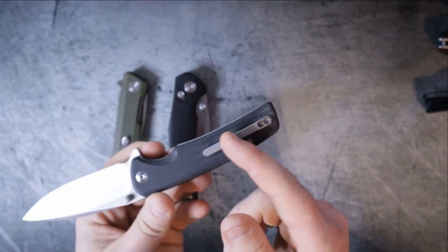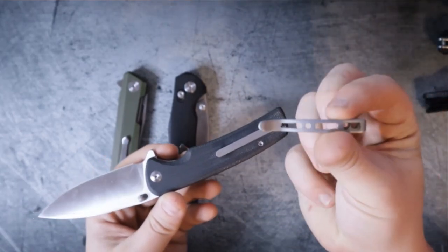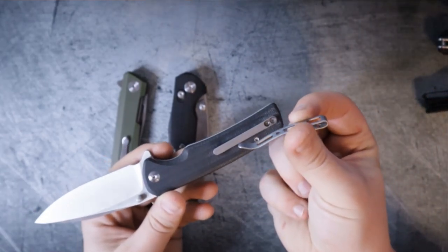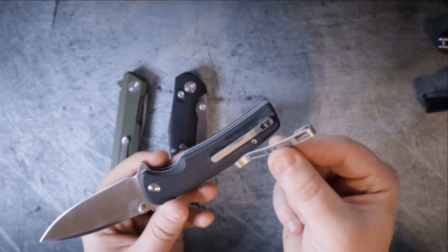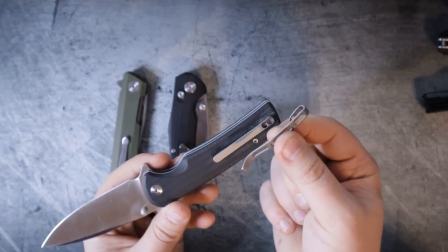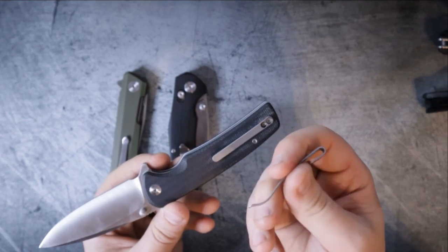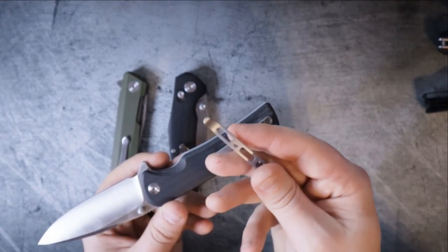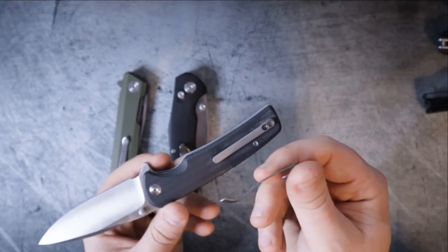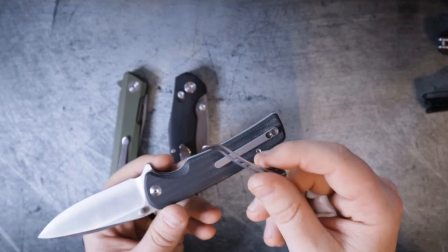The next issue is the pocket clip. I do not have the stock pocket clip on here — if you're wondering what it looks like, it looks like this. This pocket clip is serviceable; it's a deep carry clip and the screws are flat and recessed, so it's not going to catch on your pocket. But the clip is actually highly underwhelming and feels very, very flimsy. I could bend this into knots, and over time, the more you use it and carry it, the more bent out of shape this clip is going to get.